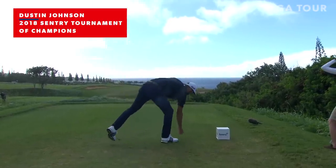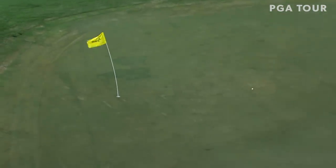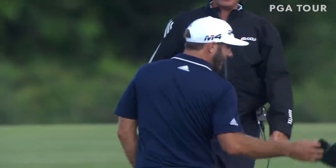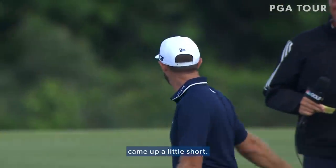Oh, that's so hard. Here we go. It's unbelievably good. Just go in. I missed it a little, hit a little thin, came up a little short.